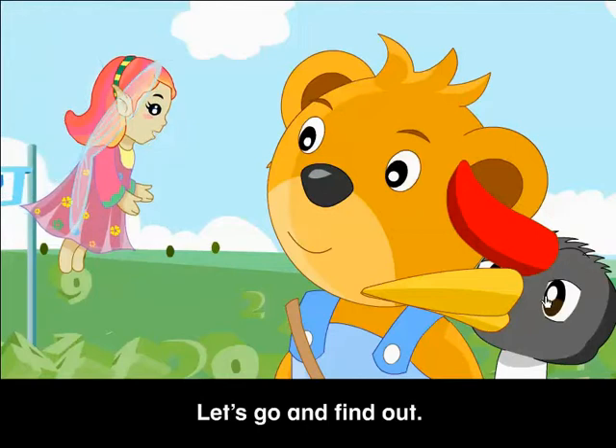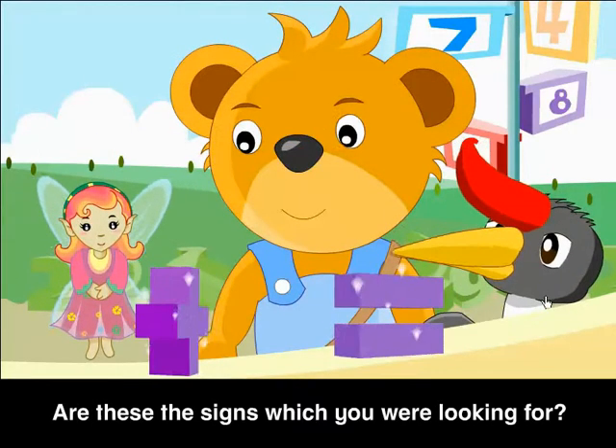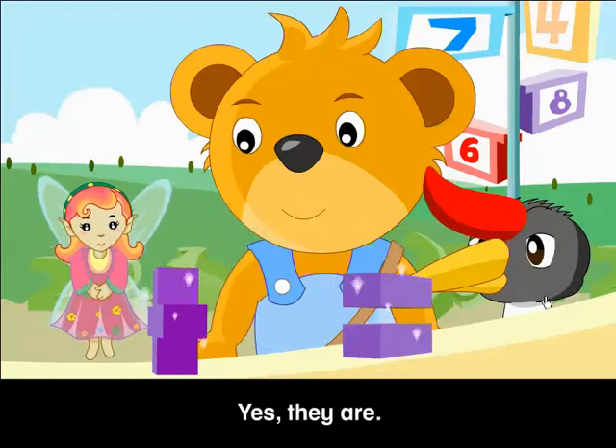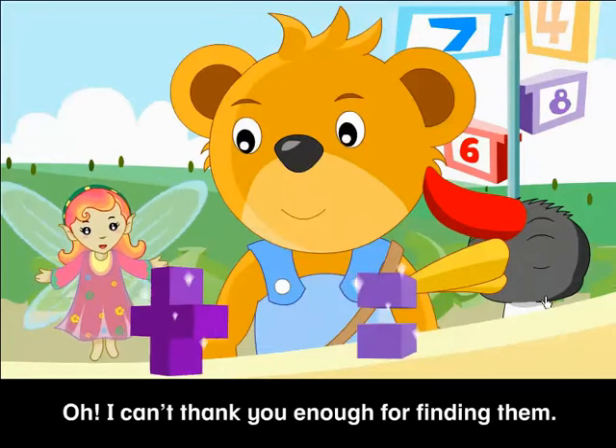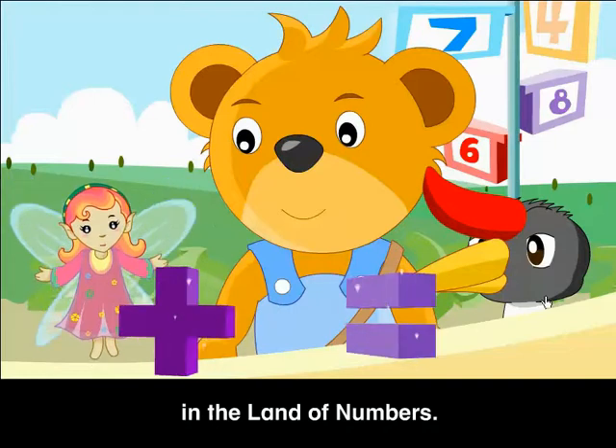Let's go and find out! Here they are, Color Fairy! Are these the signs which you were looking for? Yes, they are! Oh, I can't thank you enough for finding them! They are very precious to the folks in the land of numbers!